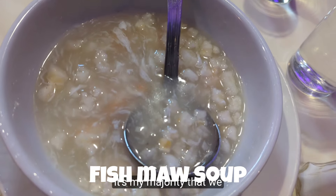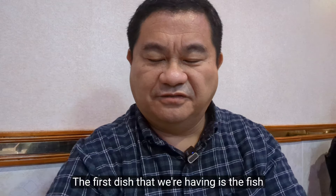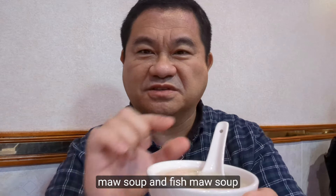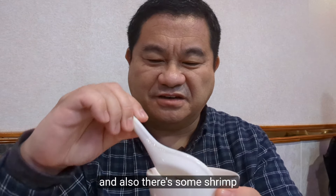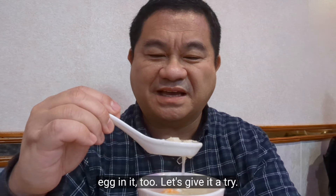Our first order was the fishmaw soup, a thick soup filled with fishmaw and shrimp. Fishmaw is fish bladder, and the soup also appears to have some egg in it.